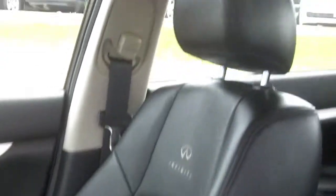Beautiful interior appointments on this Infiniti — heated seats, great leather. Come on out, take a drive, take it around the block. I know you're going to find out what everybody's talking about: the value, the performance, the excitement of the G37.